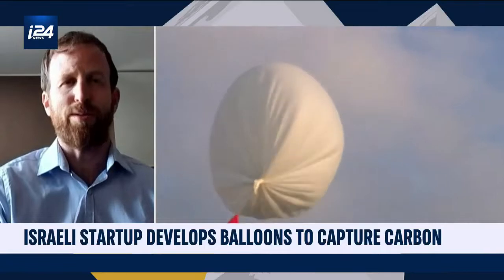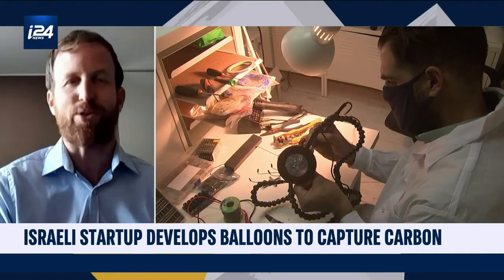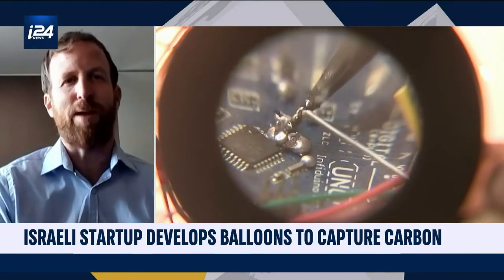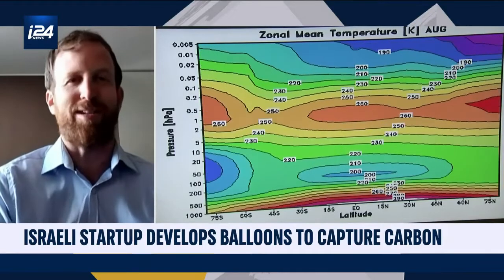I'm looking at these balloons — I'm not sure they look like something that would survive 15 kilometers from Earth, but they do. Many companies and government agencies use these balloons, from NASA to Google to Amazon. Some of them reach much higher than the 15 kilometers we are aiming for. And five months ago, we managed to capture carbon directly from the air with our solution — it's amazing and exciting.